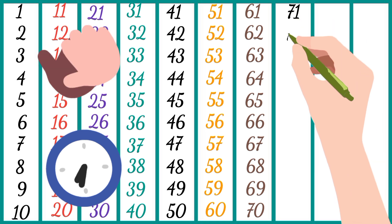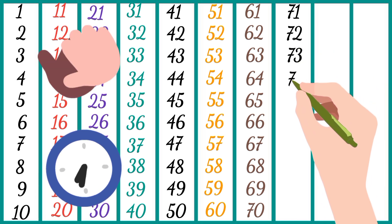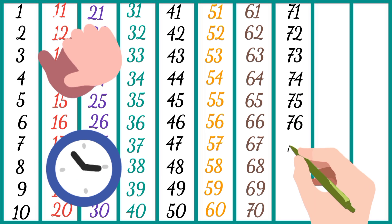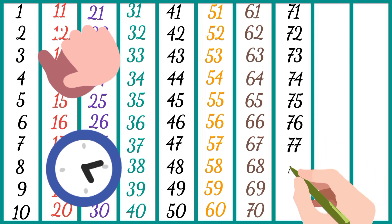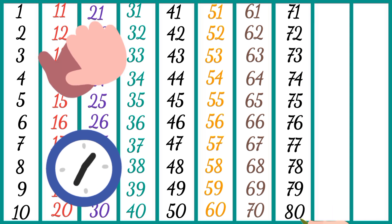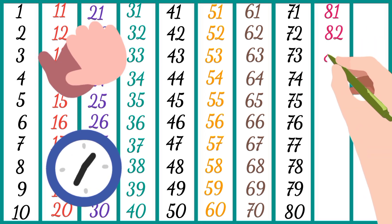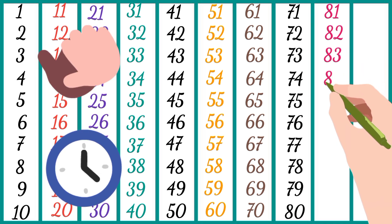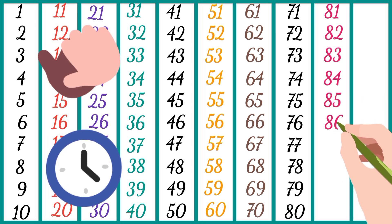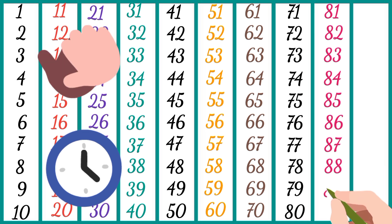Seventy-seven, seventy-eight, seventy-nine, eighty, eighty-one, eighty-two, eighty-three, eighty-four, eighty-five, eighty-six, eighty-seven, eighty-eight, eighty-nine.